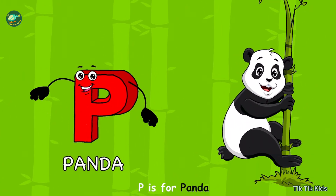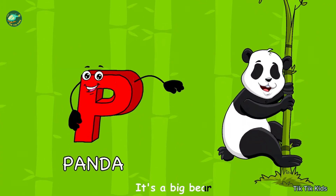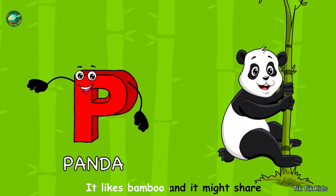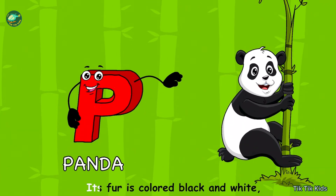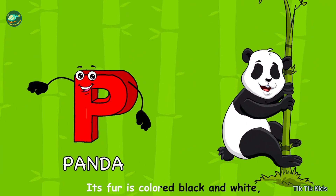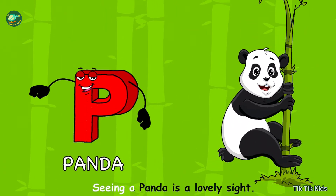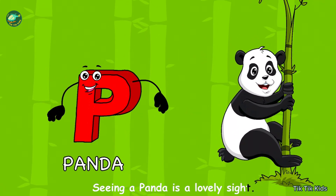P is for panda, it's a big bear. It likes bamboo and it might show. Its fur is coloured, black and white. Seeing a panda is a lovely sight.